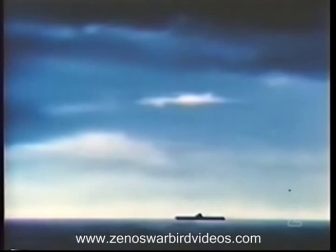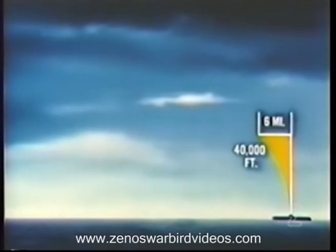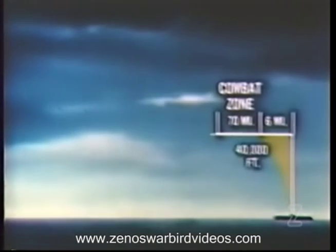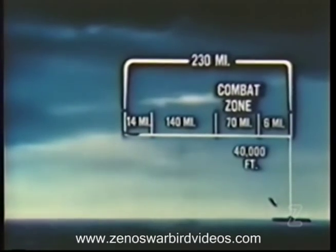Let's see what's involved in the intercept problem. We'll assume that one of our carriers is the enemy target. A bomber at 40,000 feet needs only to get within six miles of its target to dump its bomb load. If the bomber is traveling seven miles a minute, the intercept must be made another 70 miles away to allow ten minutes for combat. Another 14 miles or two minutes must be allowed for the alert and time to scramble. If the fighter can climb to 40,000 feet in 20 minutes, another 140 miles is required, and the bomber must be detected 230 miles away.